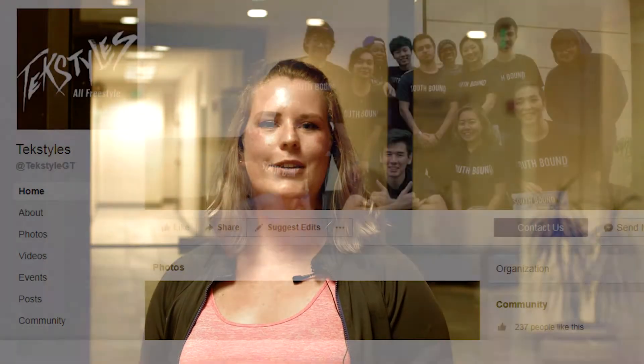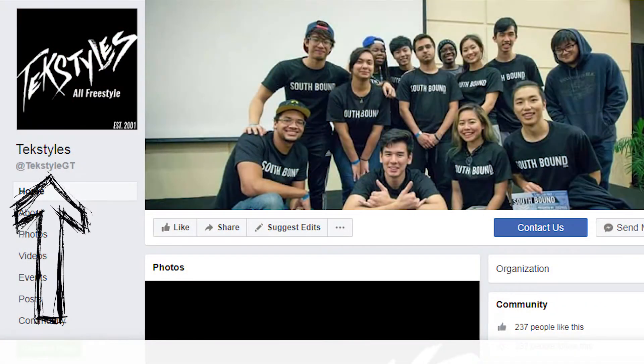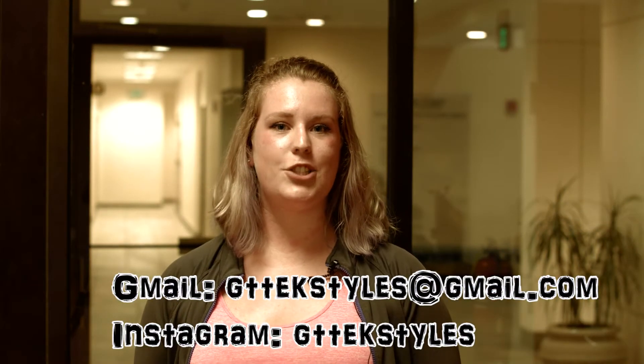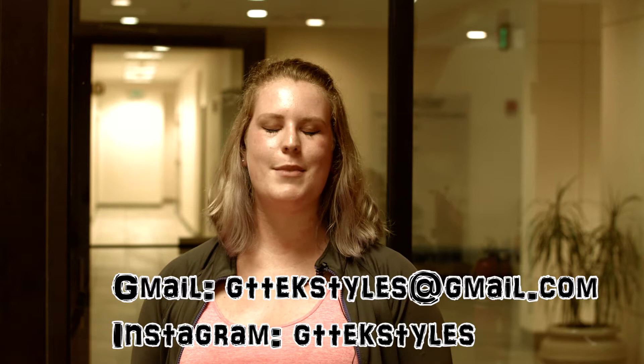Hi, I'm Olivia. I'm a sophomore at Georgia Tech, and I'm the president of Textiles, Georgia Tech's only freestyle dance club. We have open sessions on Monday, Wednesday, and Friday. You can find us on Facebook at Textiles — there's a fan page and a group that you can join — as well as gttextiles@gmail.com and gttextiles on Instagram and YouTube.